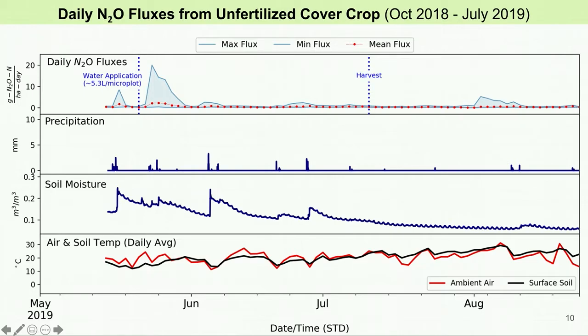This means that there was one hot spot of high N2O emissions. The remainder of the summer was dry, which resulted in almost no N2O fluxes.